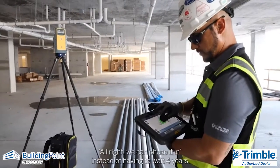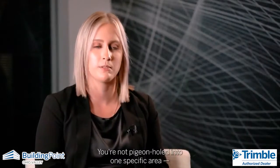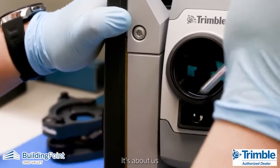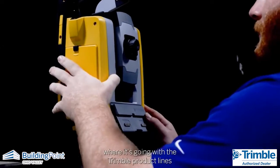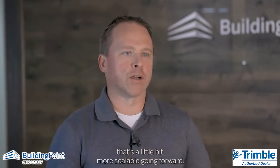Knowing that you can get upgraded tablets if something newer comes out — we have the option to phase it in instead of having to wait four years. You're not pigeonholed into one specific area. It opens the door for more opportunity. It's about using our knowledge of where technology is and where it's going with the Trimble product lines, and being able to help them fit into something that's a little bit more scalable going forward.